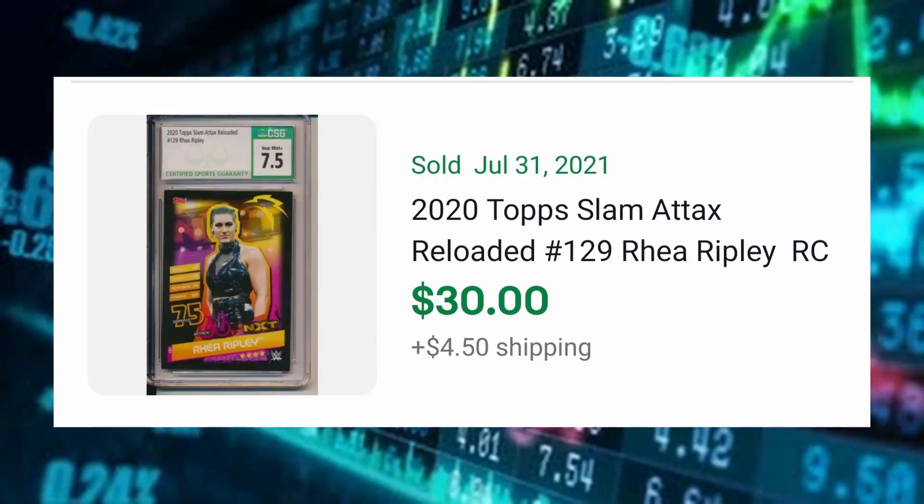We're not done with Rhea Ripley or CSG. Next: 2020 Topps Slam Attax Reloaded card number 129, Rhea Ripley rookie card, CSG 7.5, sold for $30 with $4.50 shipping. I personally like this card more than the last one. A 7.5 is considered near mint to mint by CSG — by most people's standards a pretty middling grade. Remember, all black-bordered cards are harder to grade due to edge wear and chipping. Also, the Topps Slam Attax card quality isn't quite up to par with Topps flagship or Undisputed — these are gaming cards after all.